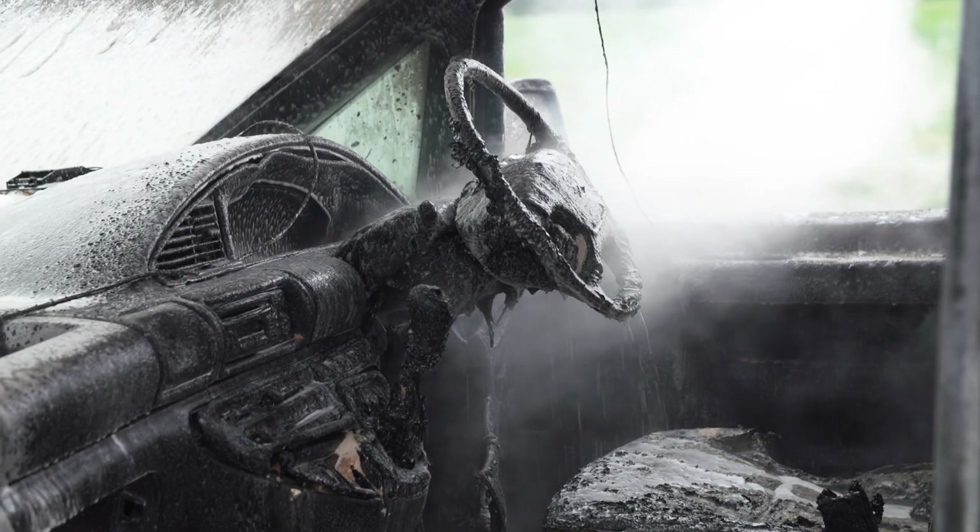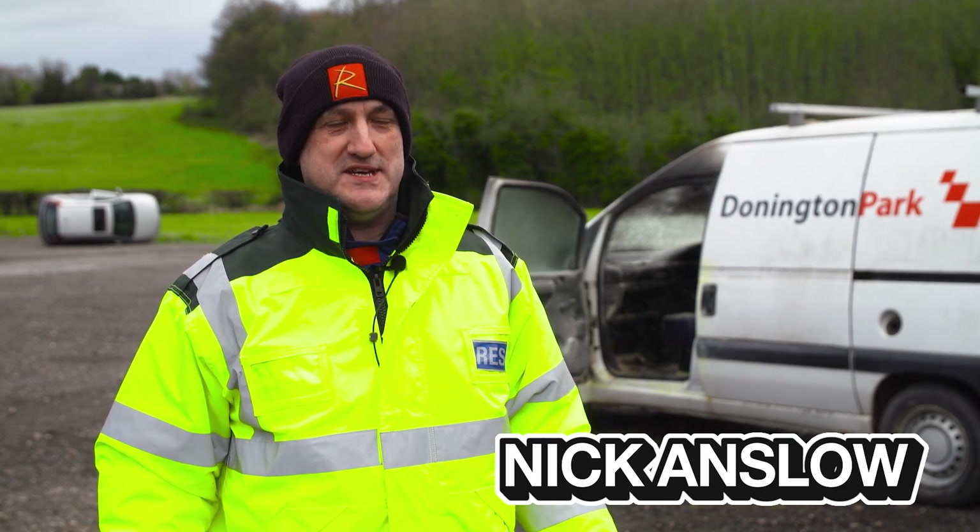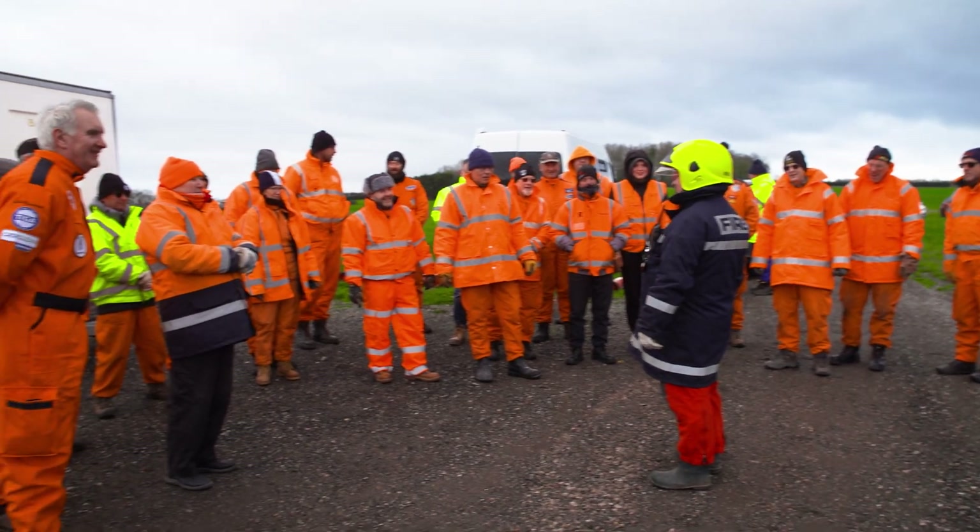My name's Nick Anslow. I'm part of the Donington Emergency Services team, which is part of the BMMC, which is the marshals team. Today we're learning about how to put out a fire.